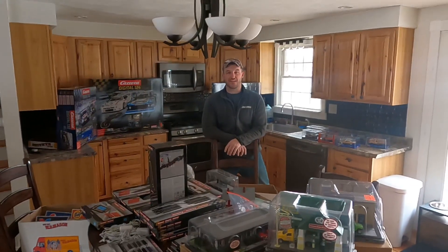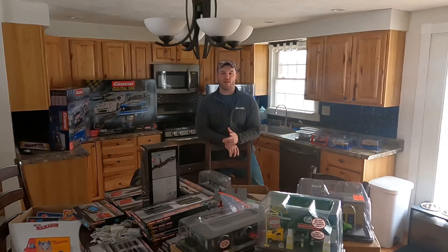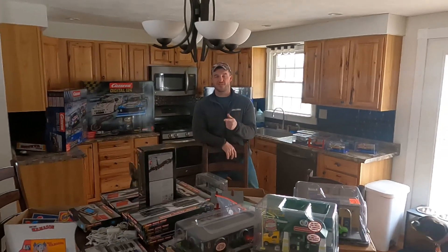Hey YouTube world, it's Brian from Resale CMI. I did a quick little buy this morning. As you can see some of the stuff surrounding me right now. Paul found it on Craigslist.